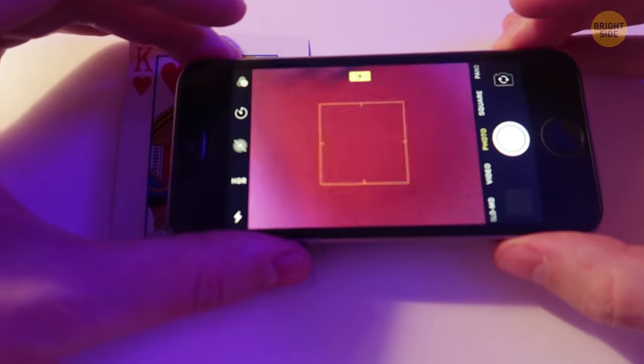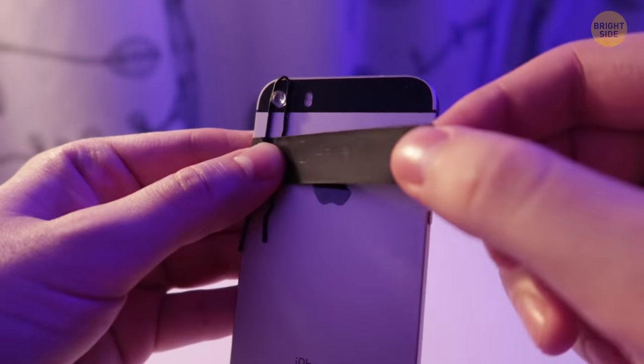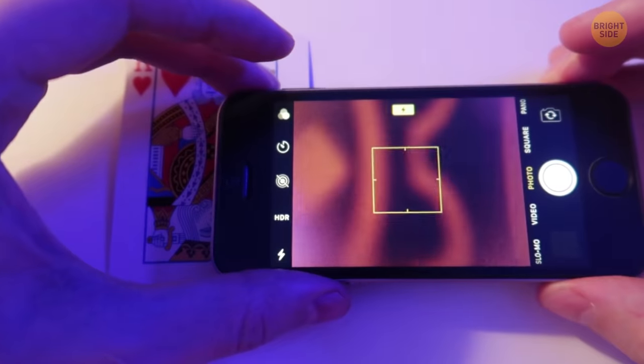If you want to turn your smartphone into a microscope, attach the lens from a laser pointer to the camera of your phone — you'll be able to see images that are magnified 100 times. You can also record them to get high-resolution pictures.